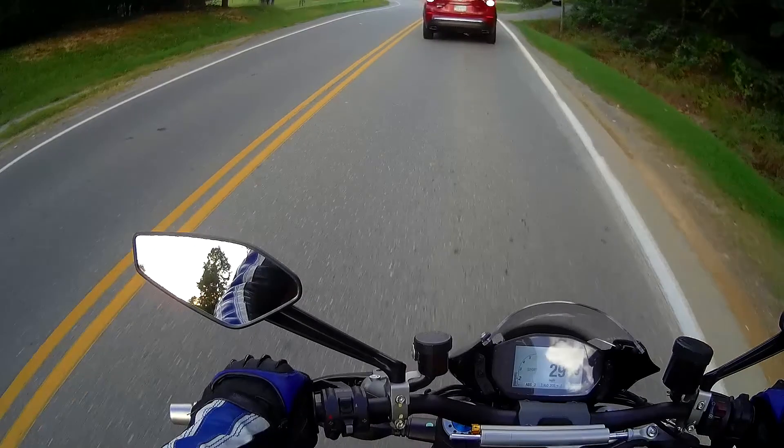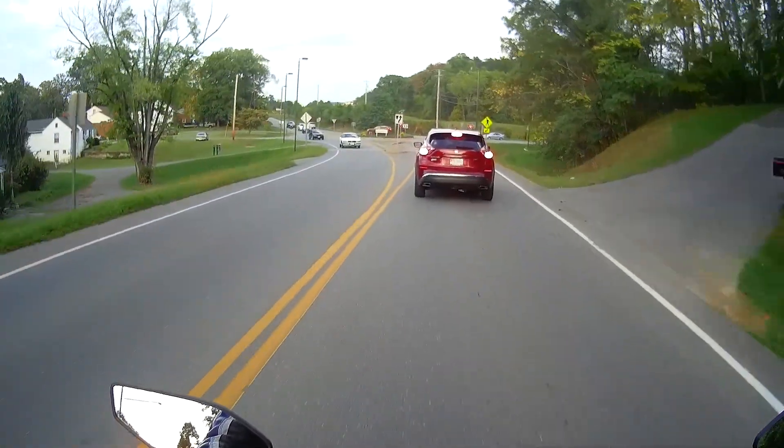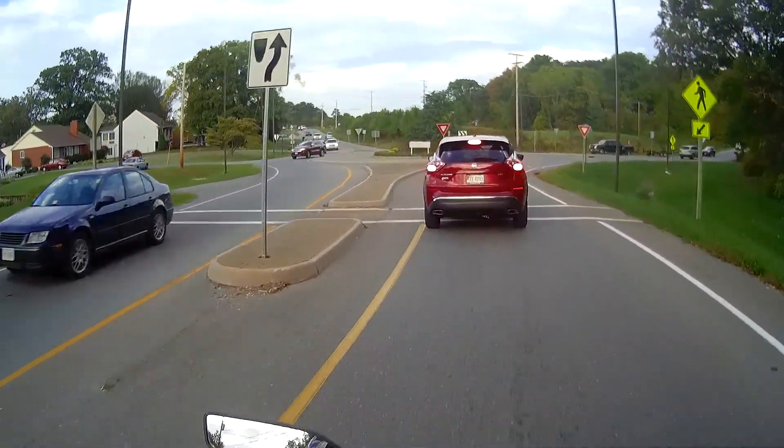Even at 3, we're starting to feel the traction control kick in. If I hit the gas — see, even the instrumentation shows you before it kicks in.